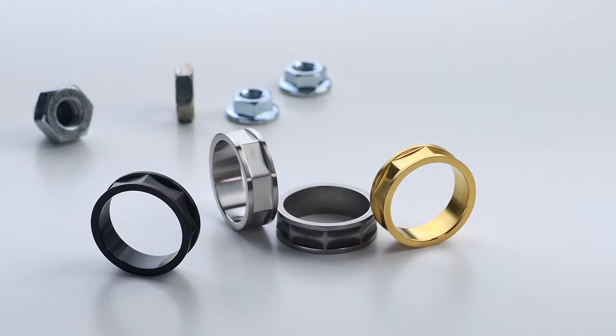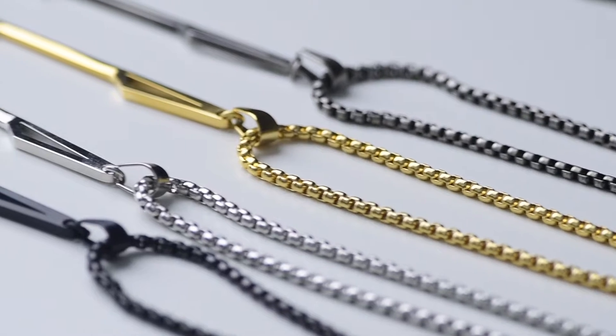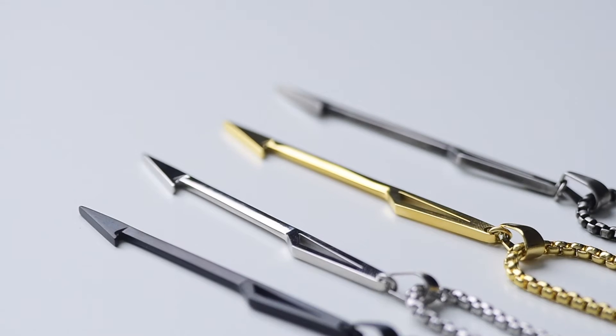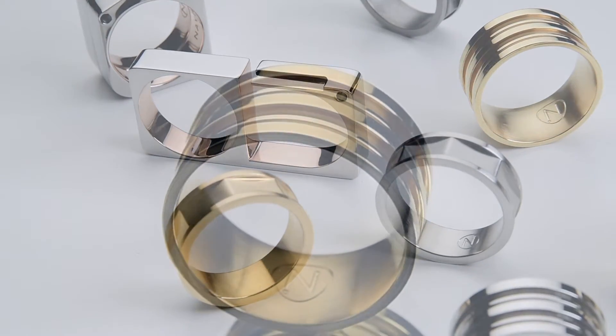The Ash was inspired by the simple lock nut, and the Takamat was inspired by the whaling harpoon used by the Nucha Nult tribe of British Columbia.